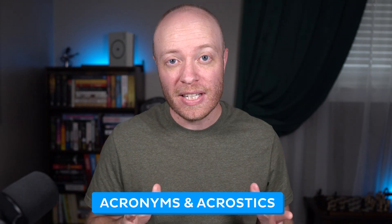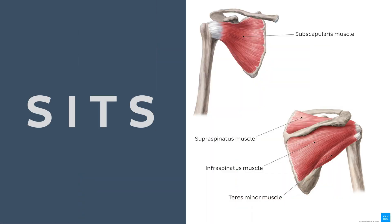Not all mnemonics are the same, so let's go over the various types and see which will best fit your specific learning style. First up, we have acronyms and acrostics. An acronym takes the first letter in each word you need to remember and creates a new word or phrase. A real easy example is the acronym SITS — for the muscles in the rotator cuff: supraspinatus, infraspinatus, teres minor, and subscapularis.